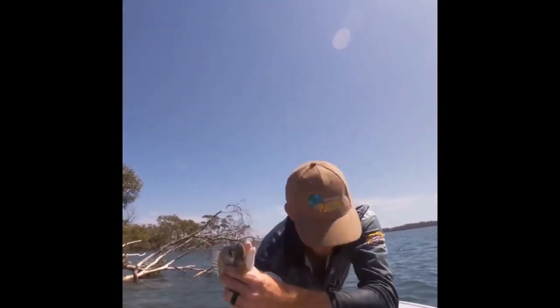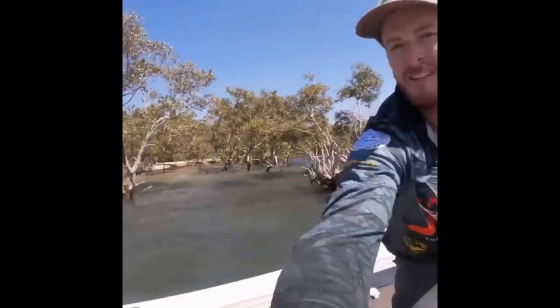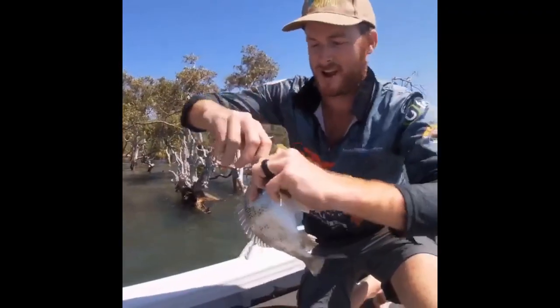Z-Man bugs — it's an awesome little session. These fish are in about a foot of water and they're just racing out and smashing the bugs.